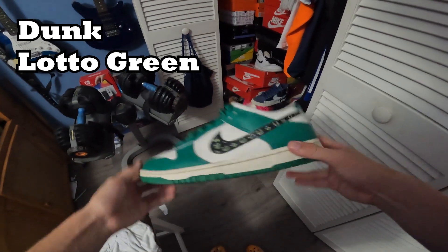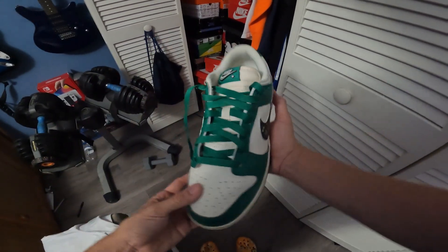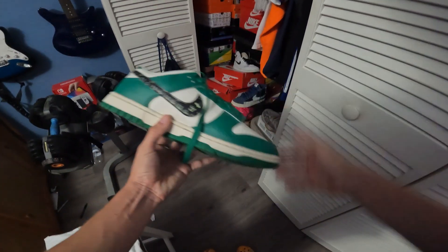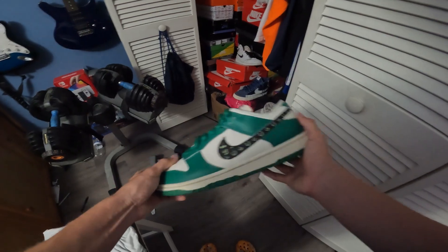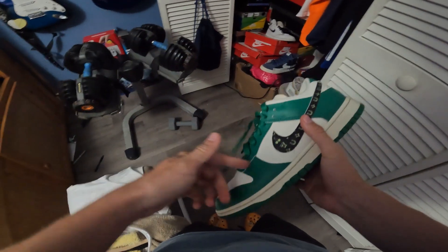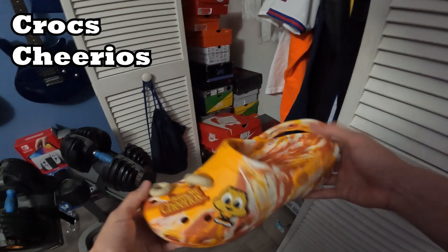This is the Lotto Dunks — honestly a slept-on pair. The swoosh is scratched off so you can see the symbols. Look at the detail in the tongue too — Nike really impressed me on how beautiful they made this shoe. The quality and color are really nice. I've only worn these about seven times, still all-stars. I might sell this — size 10, OG, hit me up if you're interested.